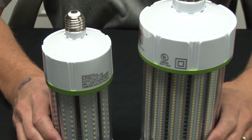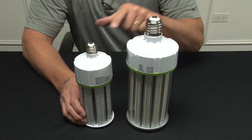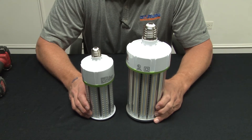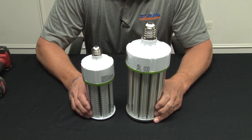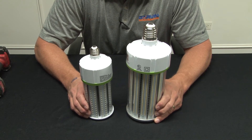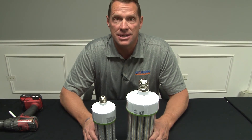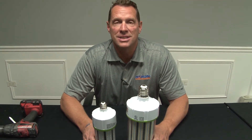The bulbs are UL listed, come in both medium and mobile bases, and wattages up to 150 watts of brightness — that's over 15,000 lumens on that one bulb. They have a 5-year, 50,000-hour guarantee and we offer the best price in the industry.